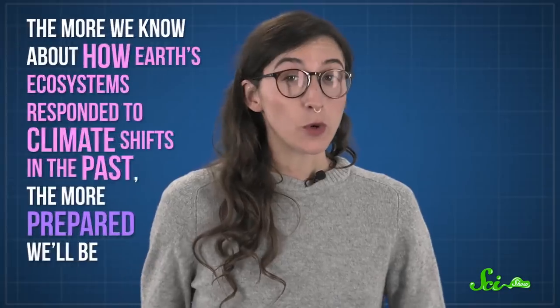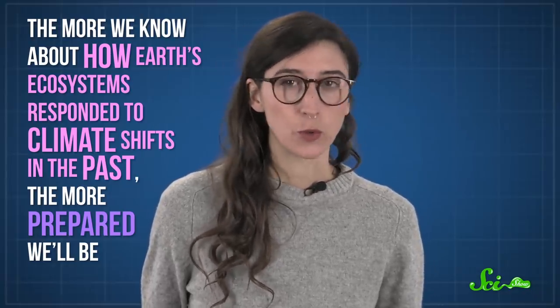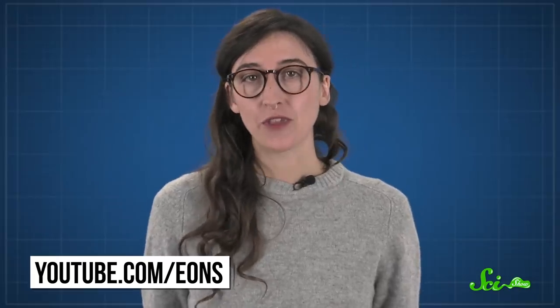This may sound scary, but we're arming ourselves with knowledge that will help us deal with the challenges ahead. The more we know about how Earth's ecosystems responded to climate shifts in the past, the more prepared we'll be. It's like that old saying: those who don't understand the past are doomed to repeat it. And if you want to arm yourself with more knowledge about the past, check out our sister show Eons, which dives deep into all the incredible things that have happened on our planet over the past 4.6 billion years. Head over to youtube.com/eons and subscribe.